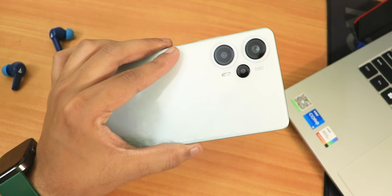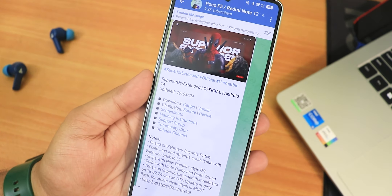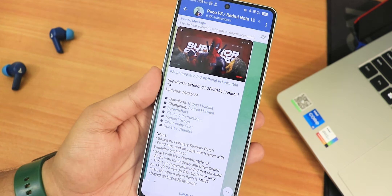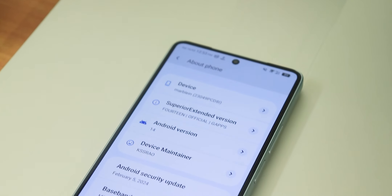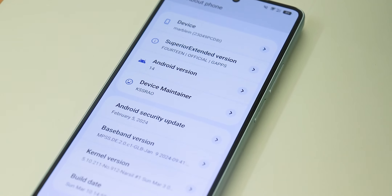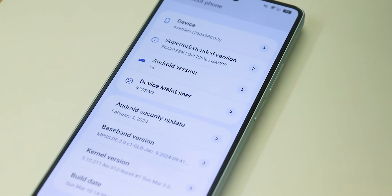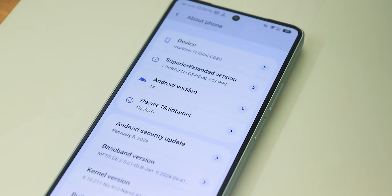What is up guys, this is Trito back with another video on the Poco A5 5G. Today I'm going to be showing you the latest Superior Extended ROM. I have been daily driving this for almost a week, and this is the full review of the 10th March 2024 build. This ROM comes with two separate versions: one with GApps and one vanilla. I have flashed the GApps variant.